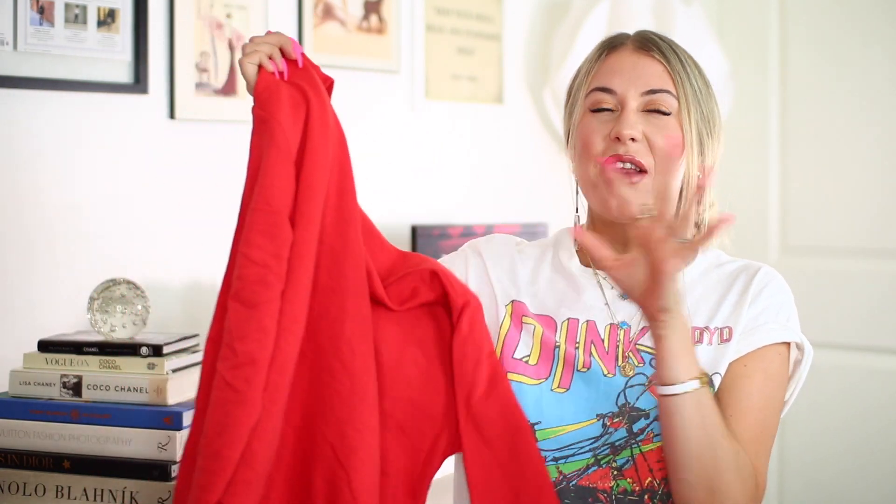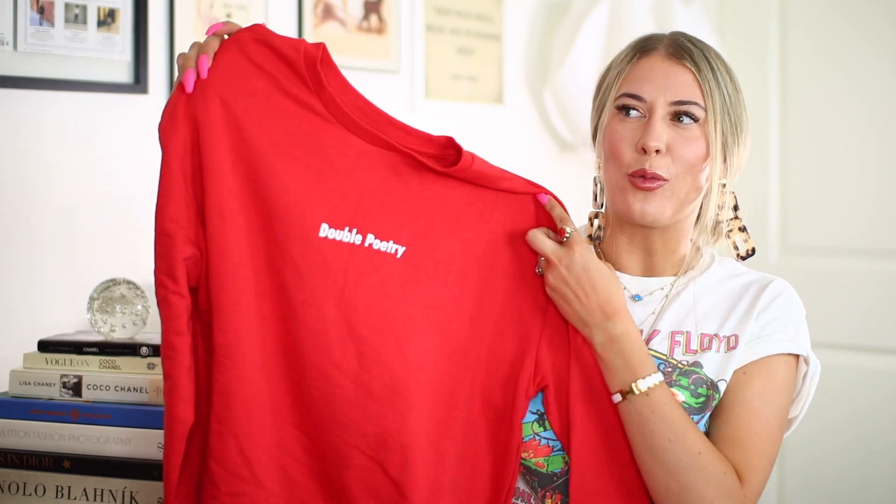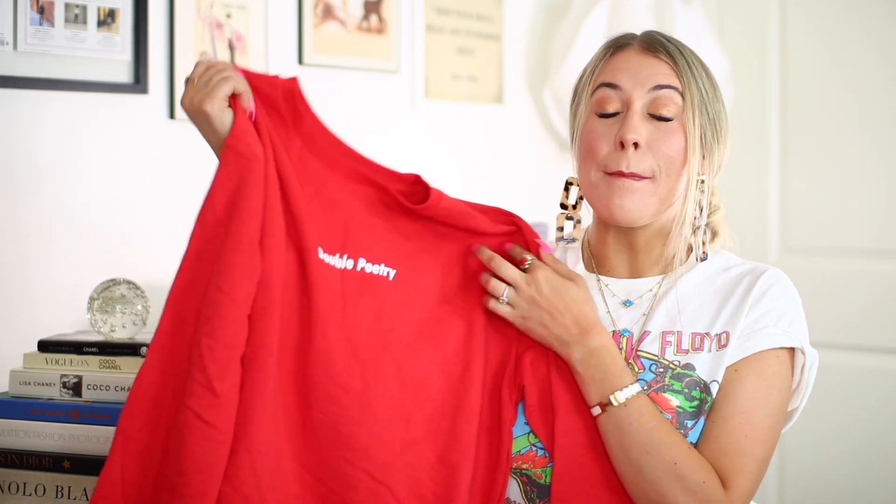The next item is one I definitely wouldn't have picked up at full price — not because it's not cute, but more so because it's not something I would typically go for. It is this red sweater. It's a boxier fit, very relaxed, it's red, and it has a little writing on the front — just feels like something I usually wouldn't go for. But when I saw it, I thought it would look really cute with a white button-up underneath with the collar sticking out. I also thought it would be cute with a skirt or a pair of shorts with the sweater tucked in.